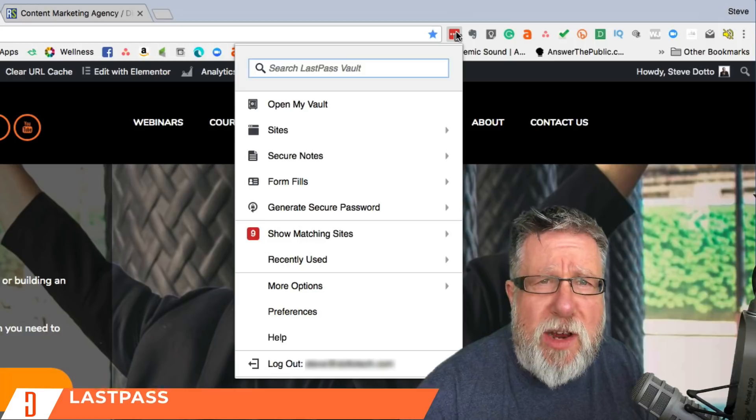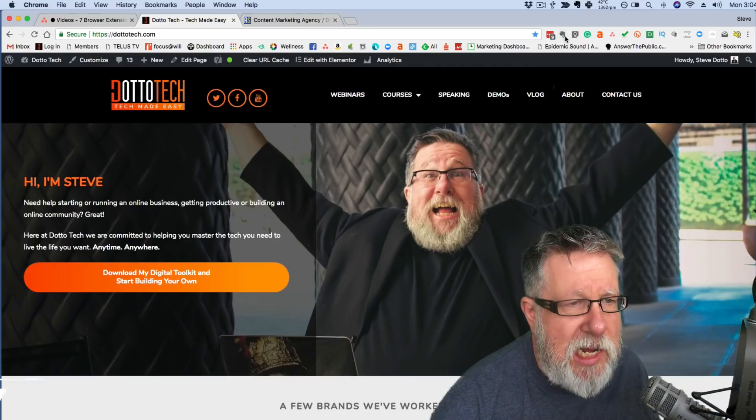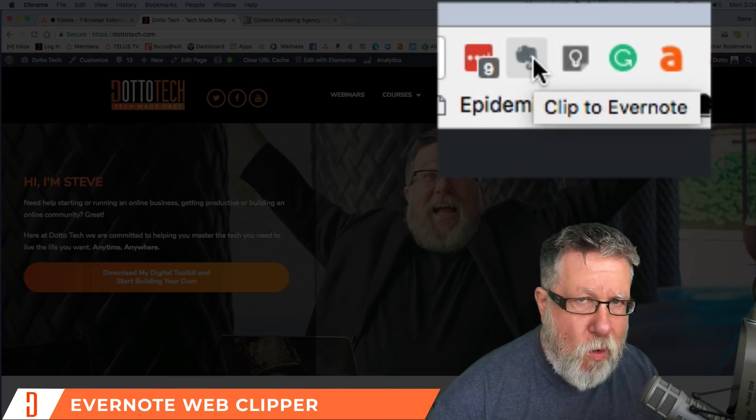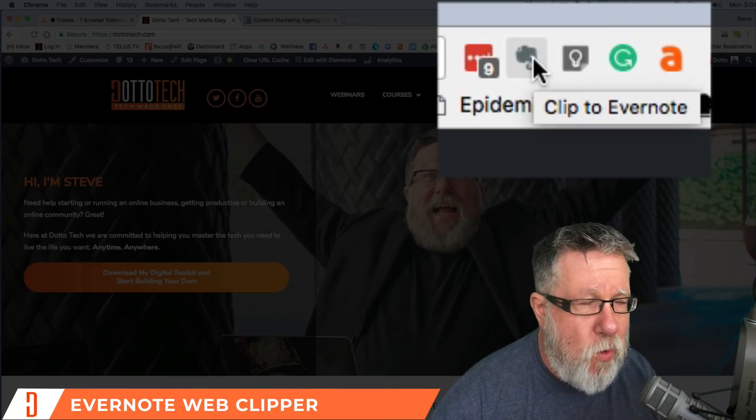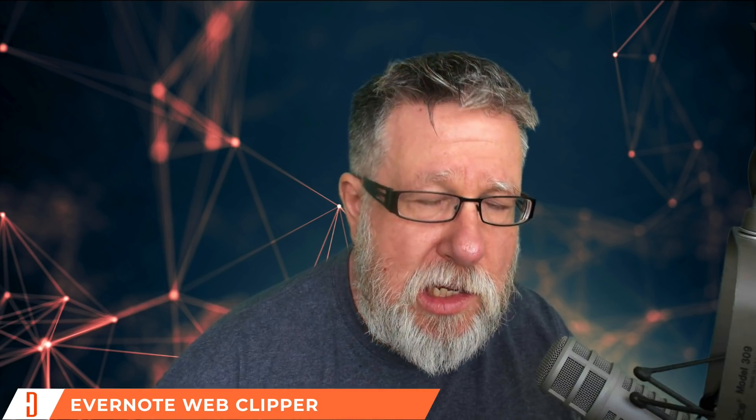Make sure you've got the browser extension installed for your password manager. The next tool is probably the first I install regardless of which browser I'm using, and that is the Evernote Web Clipper. I'm a huge fan of Evernote — I use it all the time, it's the heart of my productivity system. The Evernote Web Clipper allows me to curate content, to clip bits of information I find online and store them in Evernote so I can use them in the future. I wouldn't be able to run this channel without this tool.